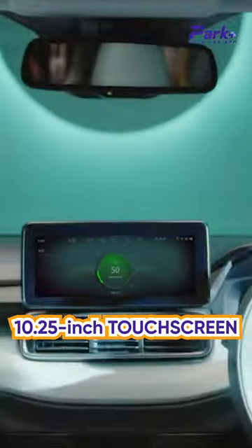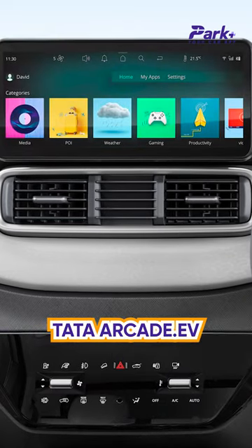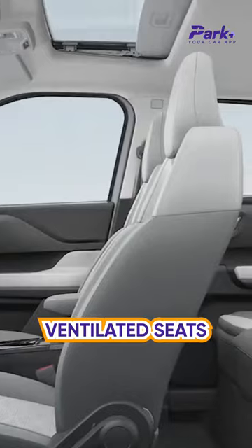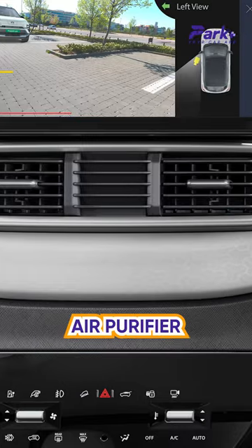On the inside, the dashboard now gets a 10.25-inch touchscreen with wireless Apple CarPlay and Android Auto, Tata Arcade EV infotainment with OTT and gaming apps, a 360-degree camera view with blind spot monitor, a new 10.25-inch digital instrument cluster, ventilated seats, auto-dimming IRVM, sunroof, electric parking brake, six airbags, wireless charger, mood lighting, and air purifier, among others.